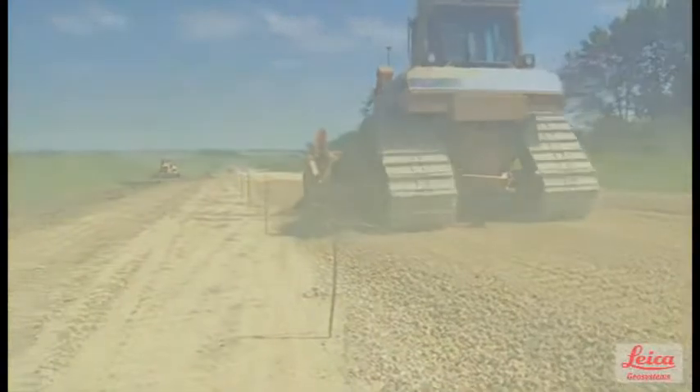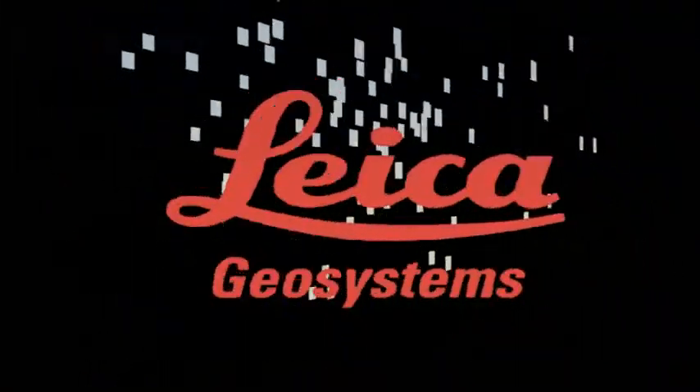Make dreams reality. Make it SP. Leica Geosystems — when it has to be right.